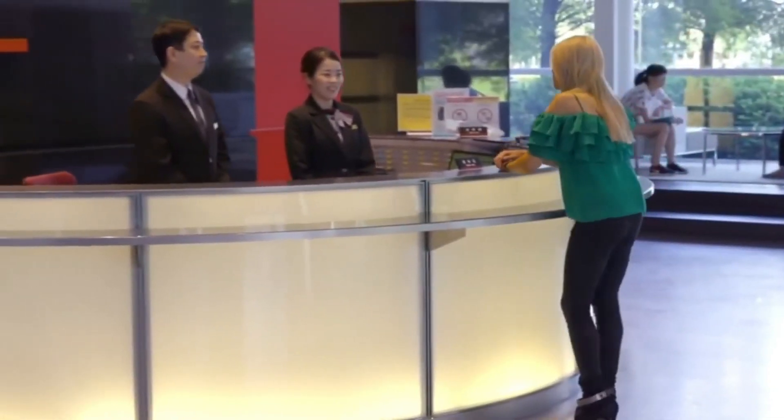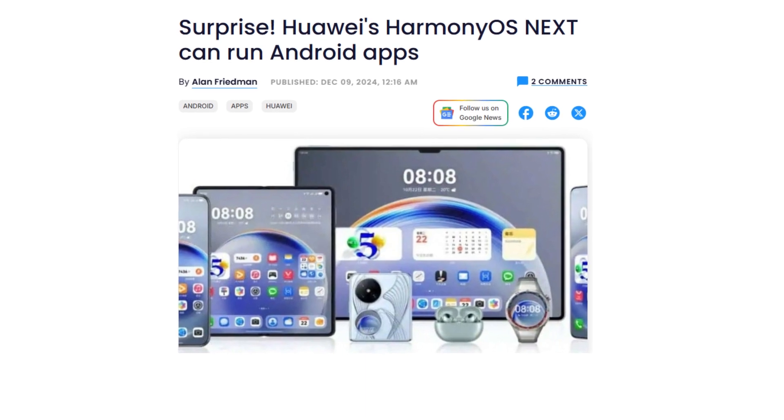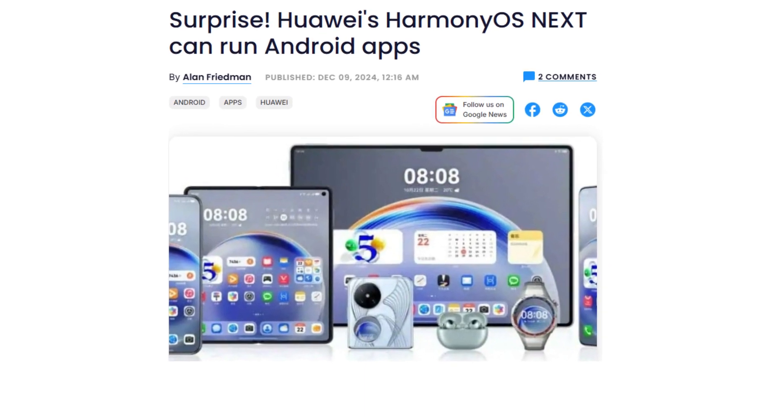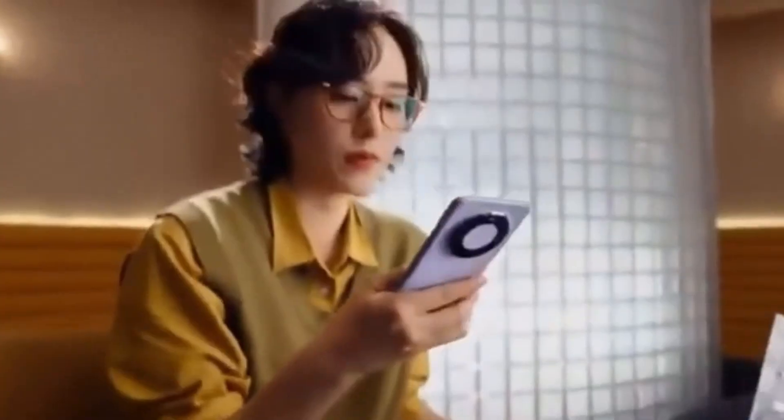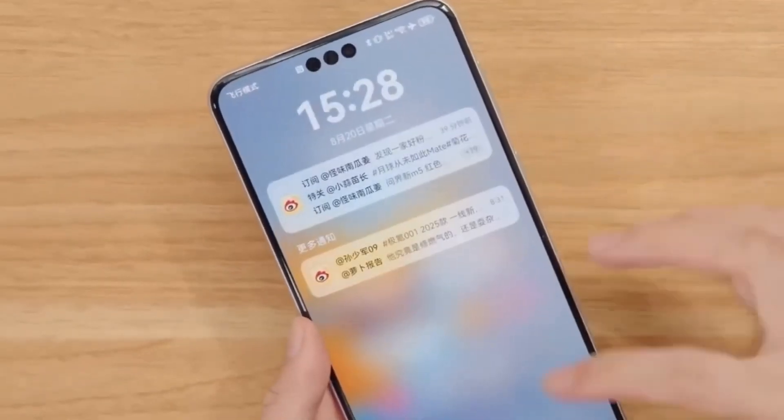Today, we're diving into a surprising twist in the tech world. Huawei's Harmony OS Next operating system can run Android apps. Yes, you heard that right. Let's break down how this is possible and what it means for Huawei users and the smartphone industry.